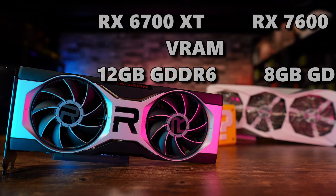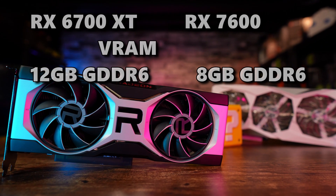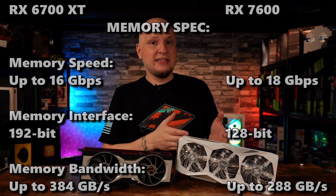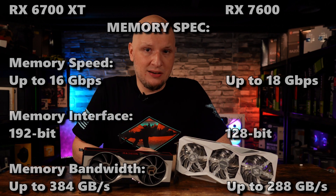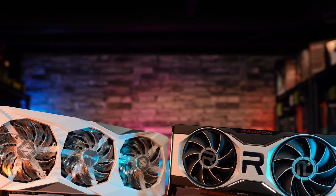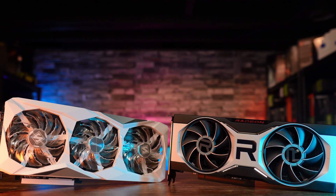Where the 6700 XT does have a strong lead is its 12GB of GDDR6 VRAM, compared to only 8GB on the 7600 — which is a big problem because a lot of modern games are starting to require more than that, even at 1080p. One slight caveat: the 7600 does have faster VRAM at 18 GB/s versus 16 GB/s on the 6700 XT. Another cost factor is total board power: the 6700 XT draws 230 watts, while the 7600 is just 165 watts. While the RX 7600 is on newer, more efficient architecture, the 6700 XT has more VRAM and more CUs, which adds to that power draw.